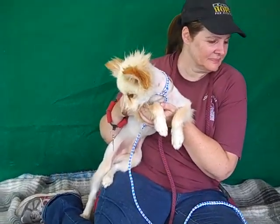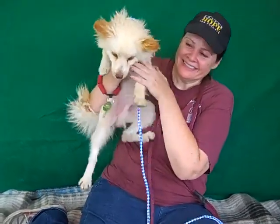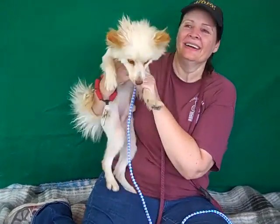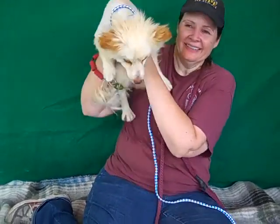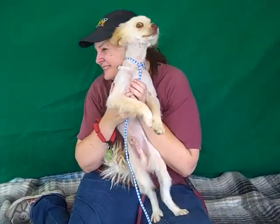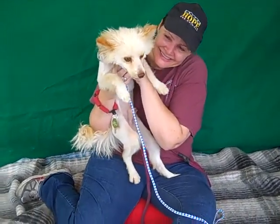We think he may be house trained — he was showing some signs of it. He is okay with other dogs. We just noticed that he has a very independent and confident personality. He's just very curious about his surroundings.